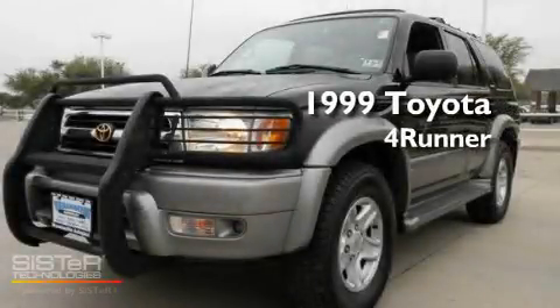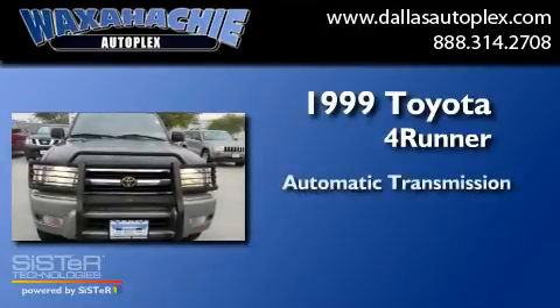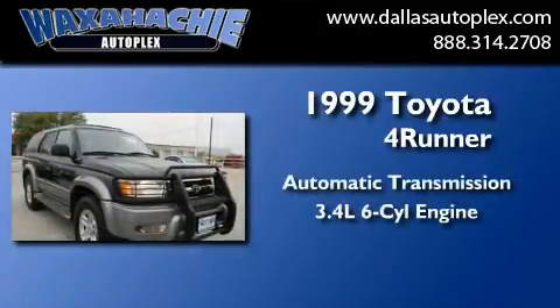This is a 1999 Toyota 4Runner. This SUV has an automatic transmission and a 3.4-liter V6.